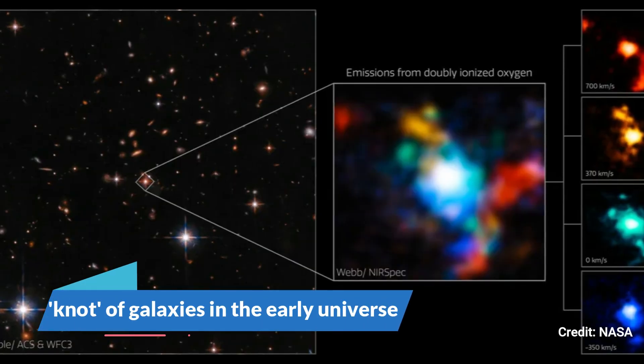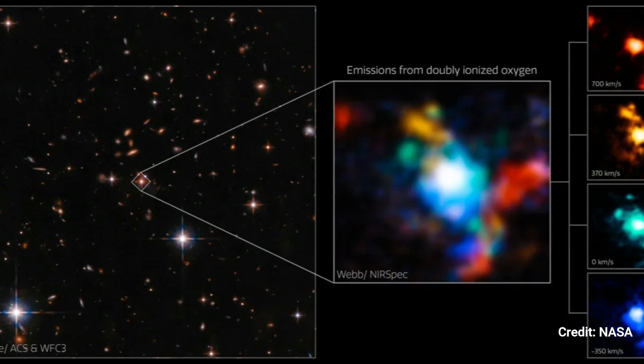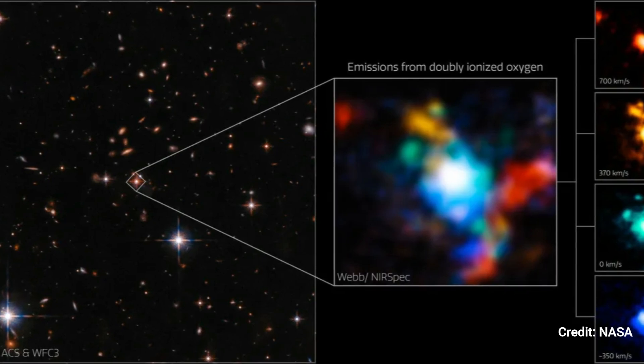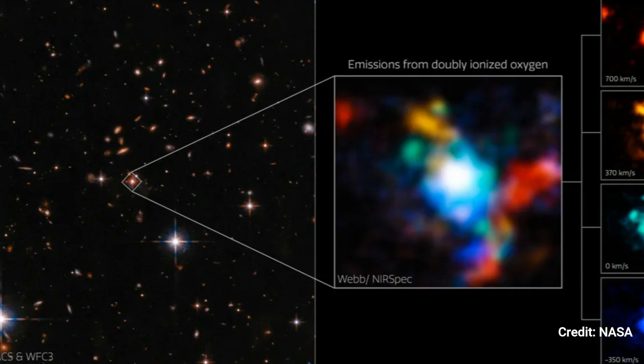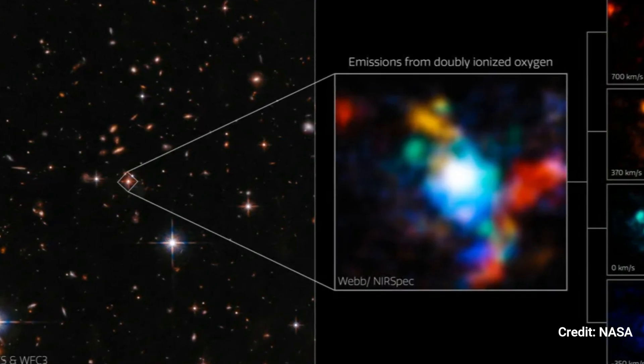A Knot of Galaxies in the Early Universe. Five galaxies form a ring around a massive ancient black hole known as a quasar. This cluster, which is 11.5 billion light-years away, is one of the oldest objects observed by JWST thus far.